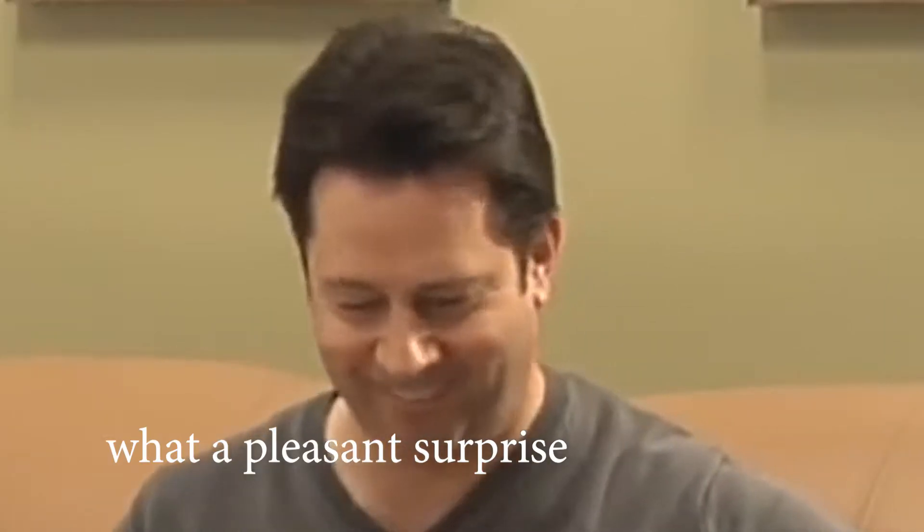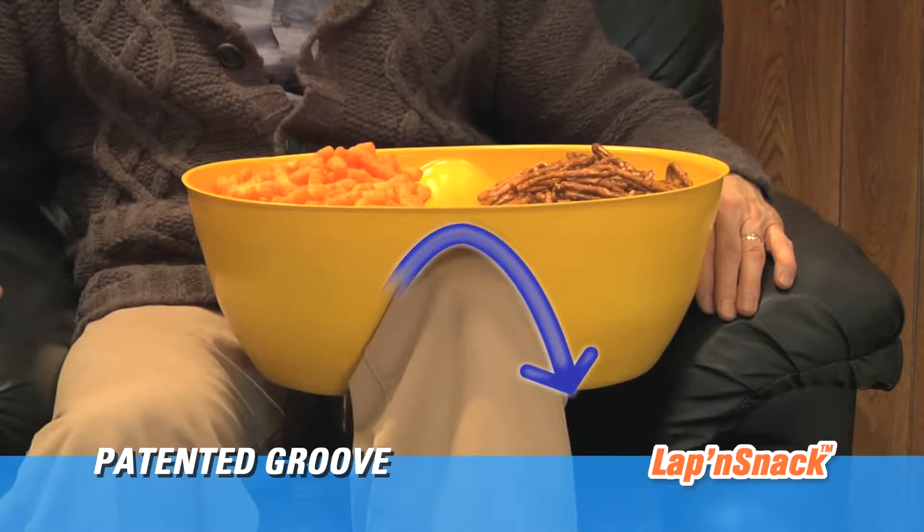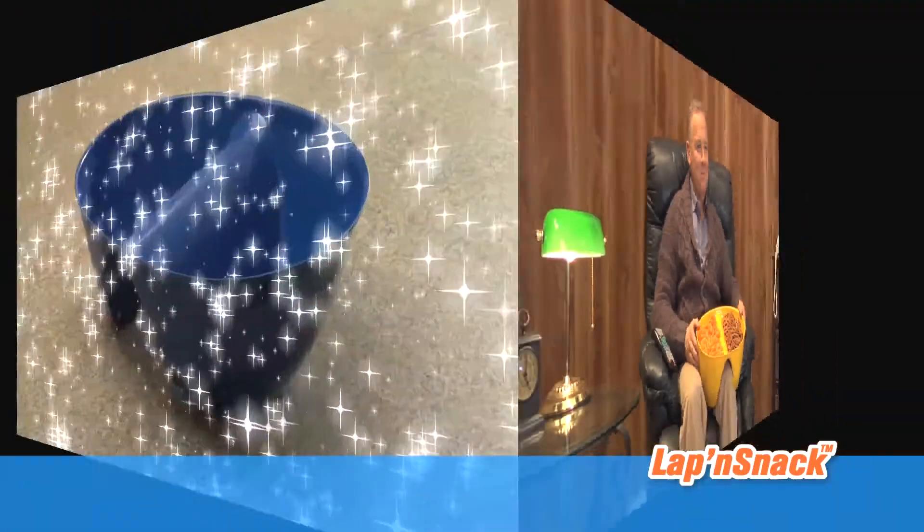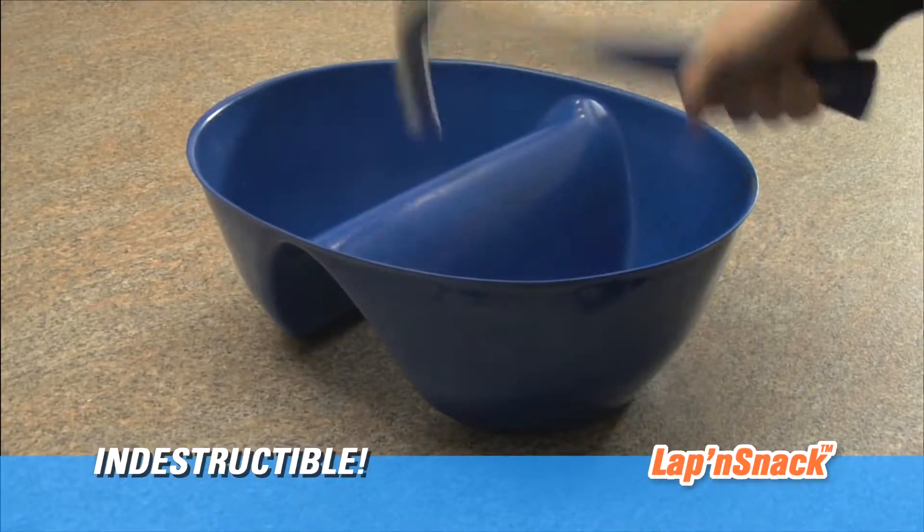Oh no, what a mess! Introducing the Lap and Snack, with a patented deep groove to keep the bowl secure and dual chambers to hold your favorite snacks. Use it in the living room or even the den. Made of space-age polymers, it's virtually indestructible.